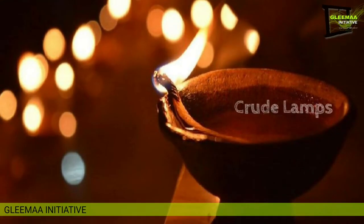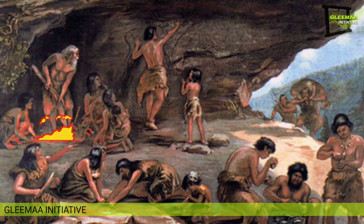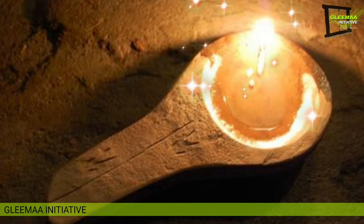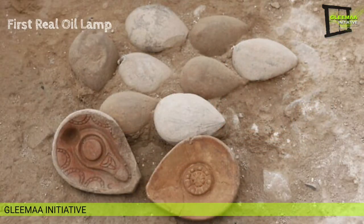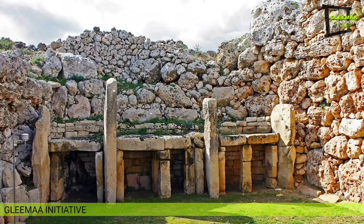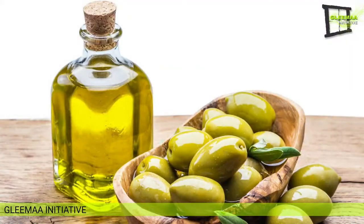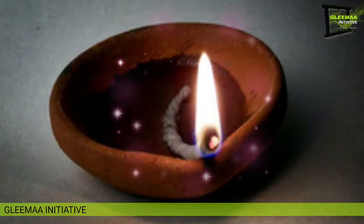Estimates suggest that crude lamps were first used around 80,000 BCE. A lamp is a vessel containing inflammable oil with a slow-burning wick designed to draw fuel from the reserve. Early man made lamps from stone or shell crucibles filled with animal fat with a piece of vegetation as a wick. The first real oil lamp appeared alongside settled agriculture around 10,000 BCE, that is the upper Paleolithic period — otherwise known as the Stone Age. With the planting of the first crops came the potential for plant oils such as olive oil to be used in these lamps as a source of light.